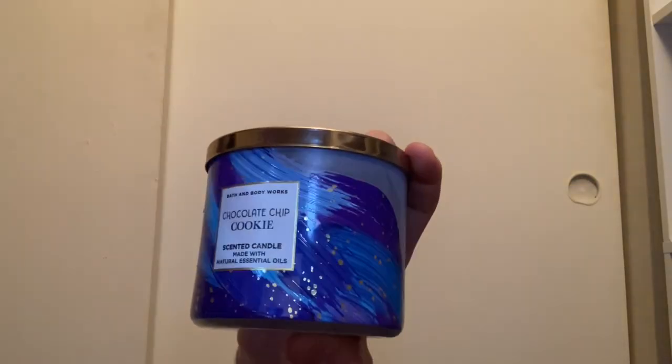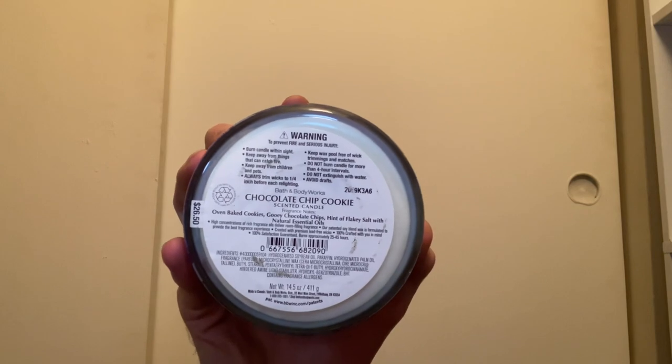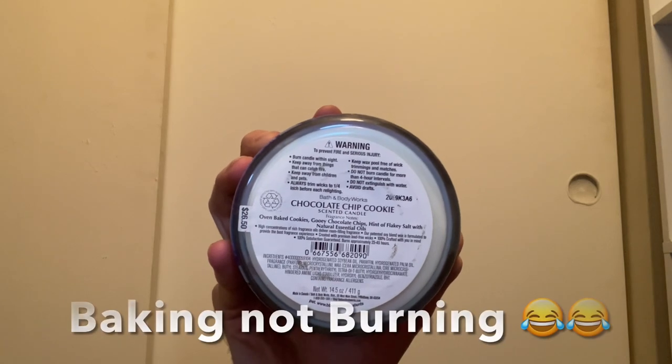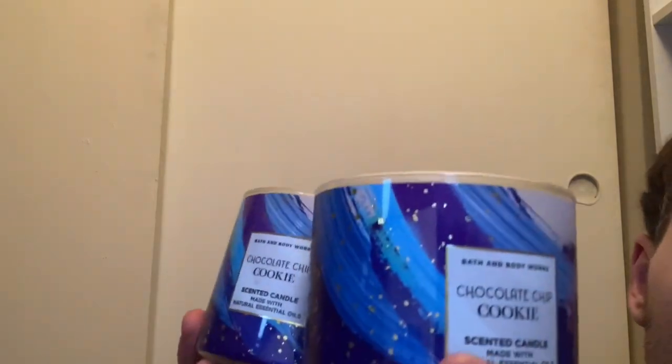We have Chocolate Chip Cookie with white wax — I'm about halfway through this one. Scent notes are oven baked cookies, gooey chocolate chips, and a hint of flaky salt. When you burn this in the kitchen it smells exactly like fresh baked cookies in the oven. I have that one and then I picked up two more at SASI this year — I absolutely love this candle.